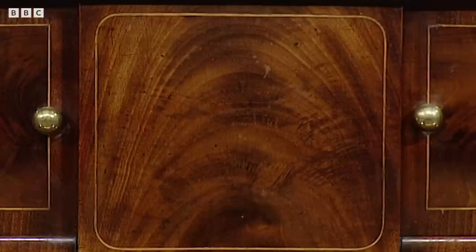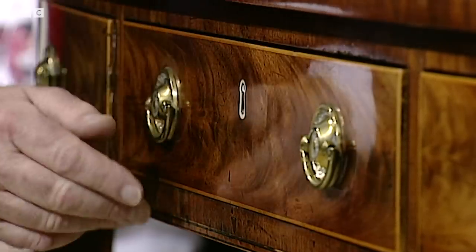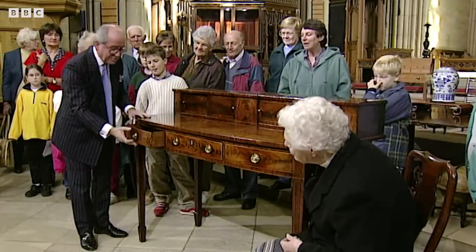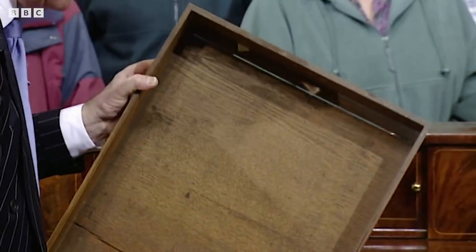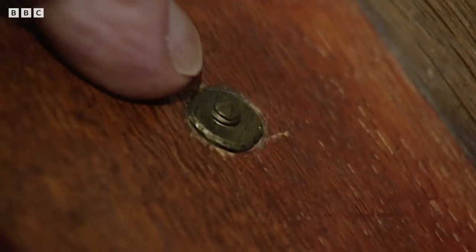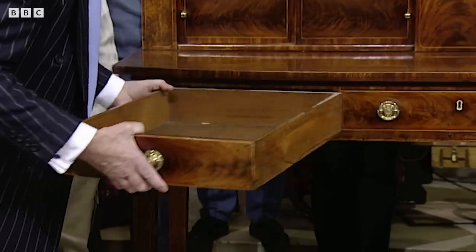Absolutely stunning. The colour is as good as you'll ever see. And just enough marks on it to show it's been used as a sideboard — that's what I like to see. If we just have a look inside one of these drawers — I don't really need to because it all looks so right. But those are the original handles. That's what a handle should look like inside. The little round nuts which hold the screw threads for the front of the handle — slightly sunken in, not totally flush — and wonderful quality throughout.